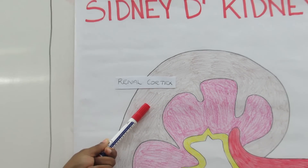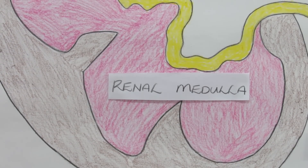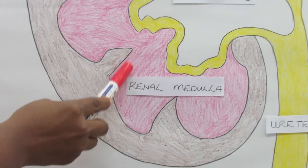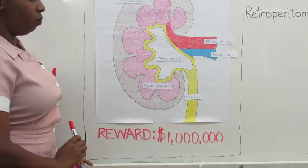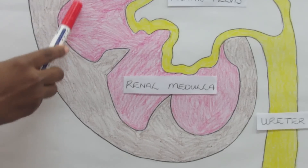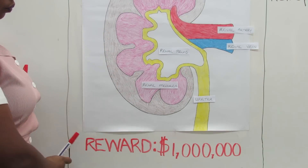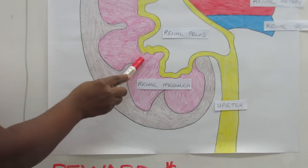Well, I was minding my own business when I saw the renal medulla — the inner part of the kidney. The area was striated and reddish brown in color. Within the renal medulla, there are approximately 5 to 18 striated triangular structures called renal pyramids. The apparent striations are due to the many straight tubes and blood vessels within the renal pyramids.